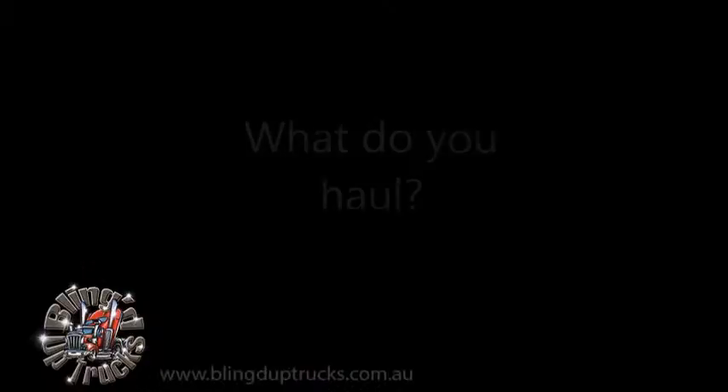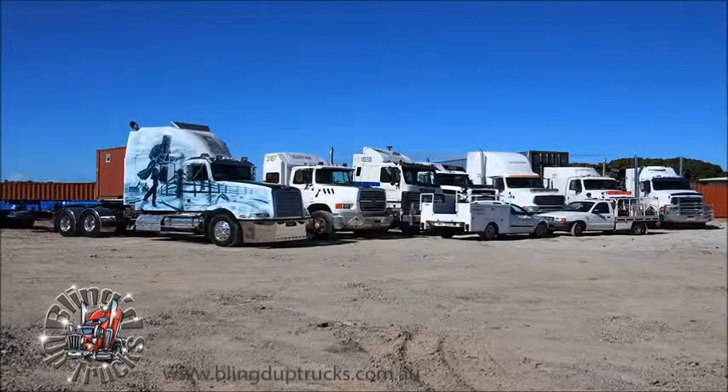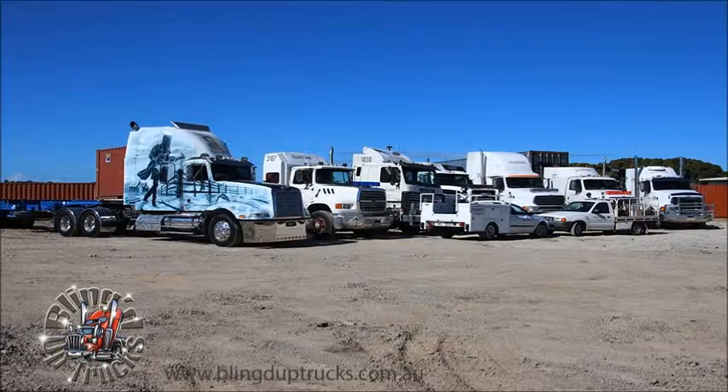At the moment I've got a couple of Western Stars, four Stirlings, an old Transtar, a couple of old Fords and an old Scania. We do about 80% of the work shifting containers on and off the wharf. We're just starting to move into some general freight as well — we've just got some taut liners, flat top trailers and a drop deck into our fleet.